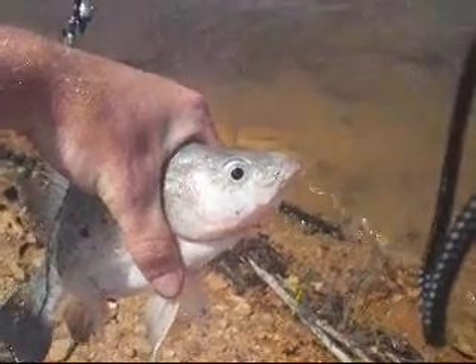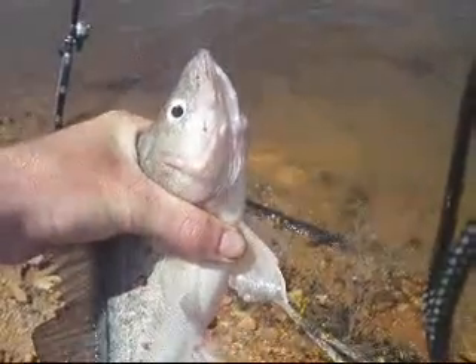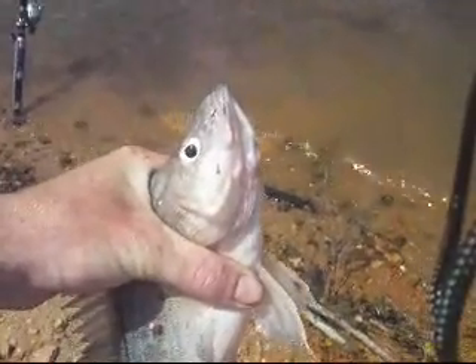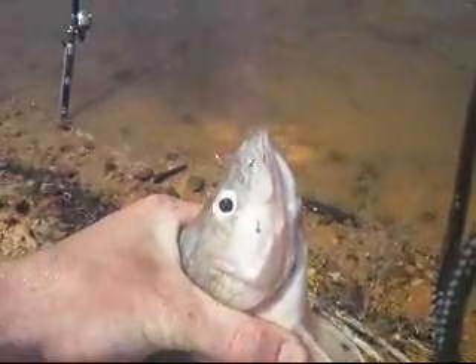Here is a nice yellow belly, caught on a nice worm. Beautiful specimen, beautiful. And they're native to Australia and they inhabit all western and inland waters of New South Wales, Victoria and South Australia.